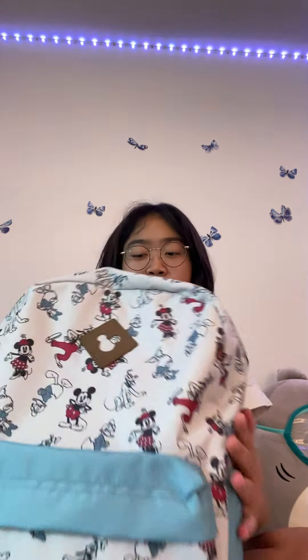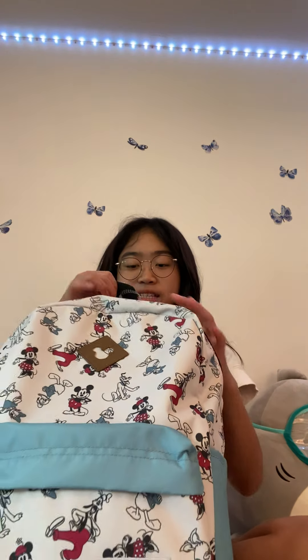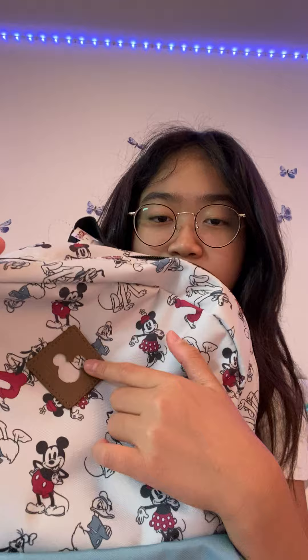Hi guys, so today I'll be showing you what I got — all these cool supplies. I have this backpack I got at TJ Maxx. I chose this backpack because it was really special with the Mickey Mouse on it, and it's like so cute. I got it at TJ Maxx for $24.99, which is basically $25, and I think this is super cute.